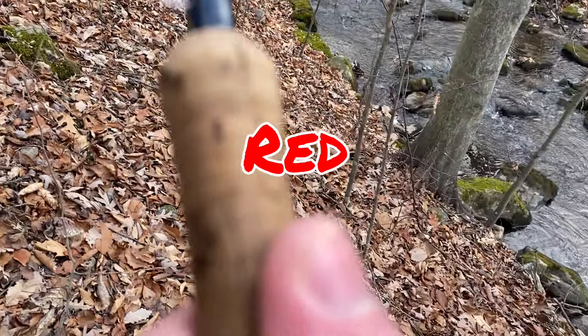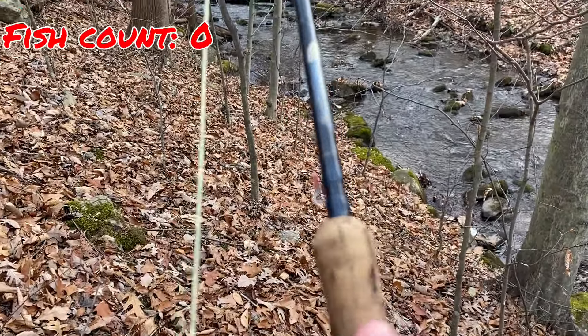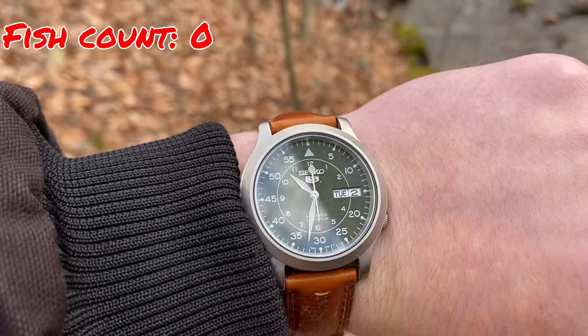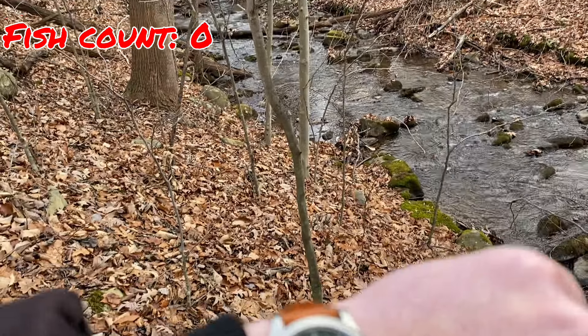We're starting off with red. We'll fish for half an hour and see how many we can catch. Then we'll switch to blue and see who wins.